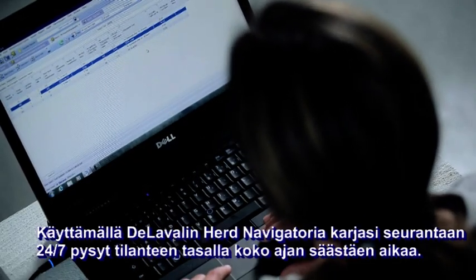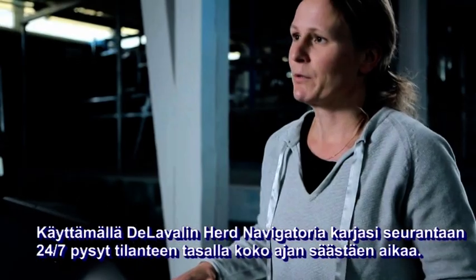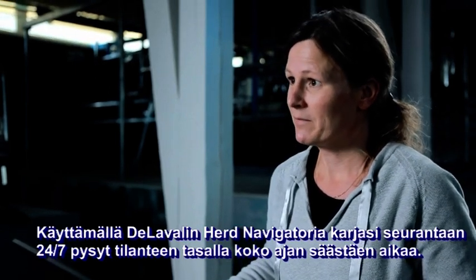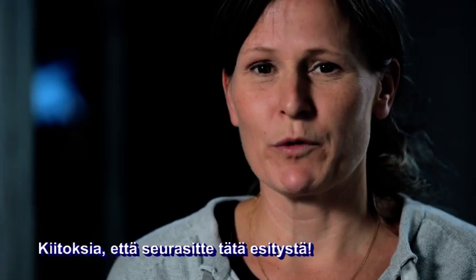Using Herd Navigator from Delaval to monitor your herd 24/7 keeps you in control all the time, saving your time. Thank you for watching this tutorial.